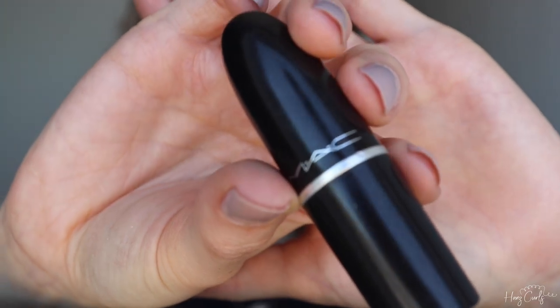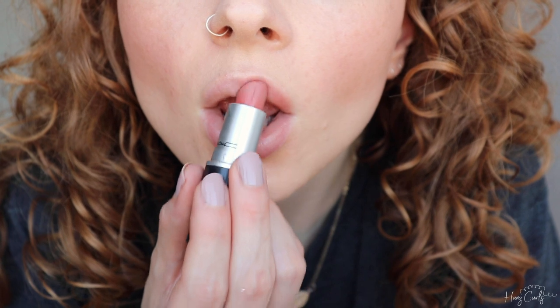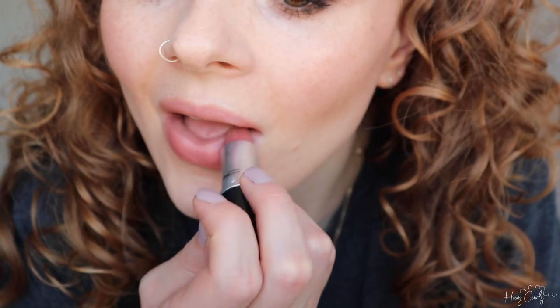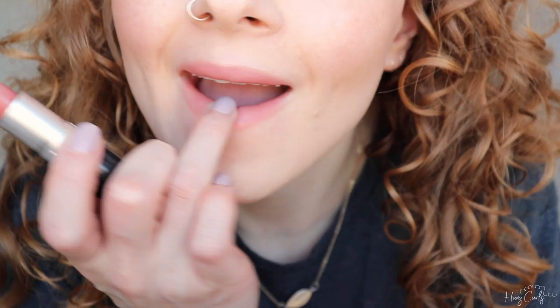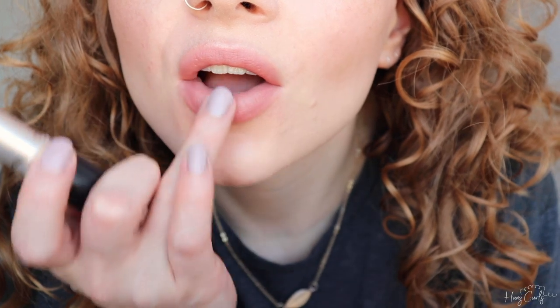To finish this look off I'm applying my favourite lipstick, MAC Velvet Teddy. For a more natural look I dab it onto my lips then use my finger to blend. And this is the finished look!